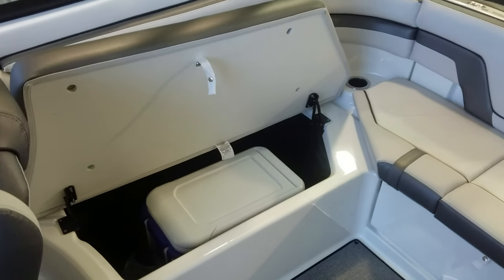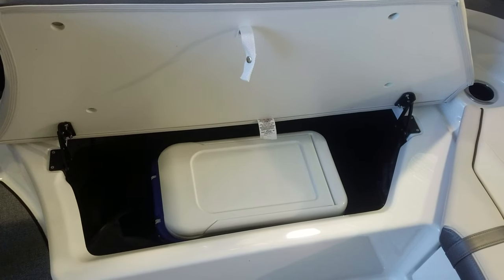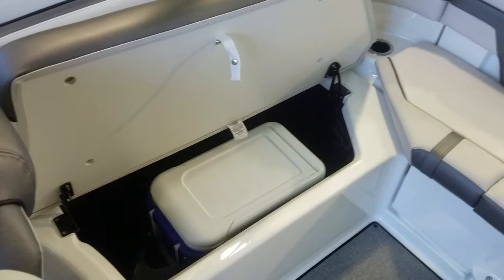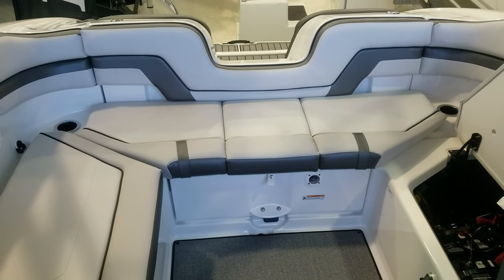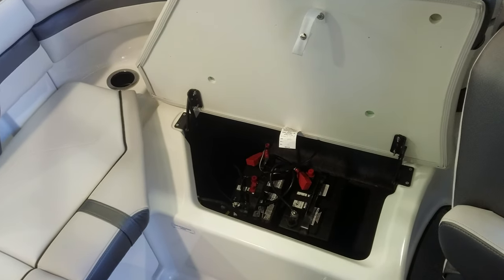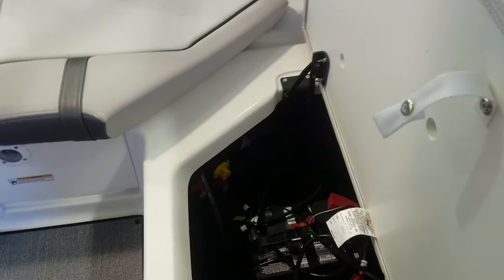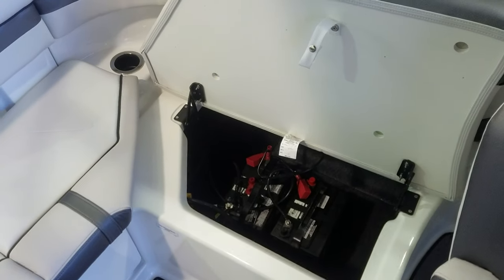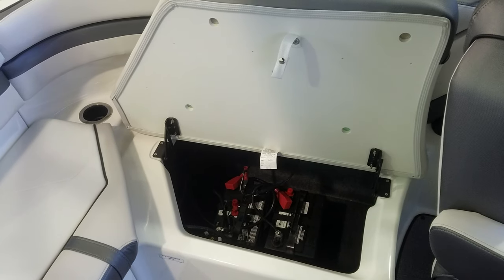Also take a look on the starboard side under that back seat — you've got an area that can hold a cooler. That cooler could also go in the head compartment as well, but that's a nice easy spot with very ample storage. It's also worth noting how easy the batteries are to access and the battery switches. I know some boats they can be absolutely hidden and hard to get to, but on this one, right under that port aft seat, very simple to get to.